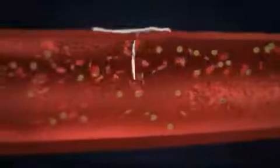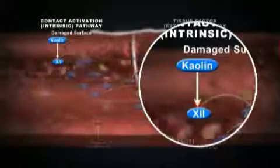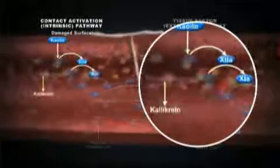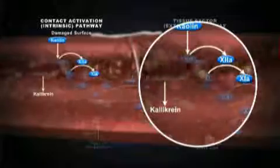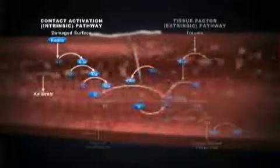As soon as Quick Clot Hemostatic Dressing makes contact with blood, the clotting cascade is activated. Contact between kaolin and blood initiates the clotting process by activating factor 12. Factor 11 and pre-kallikrein are then changed to their activated forms. Kaolin markedly enhances the rate of activation of both factor 11 and 12, which leads to the rest of the coagulation cascade.